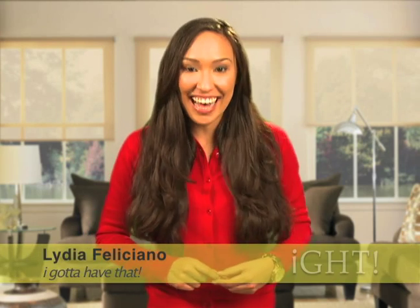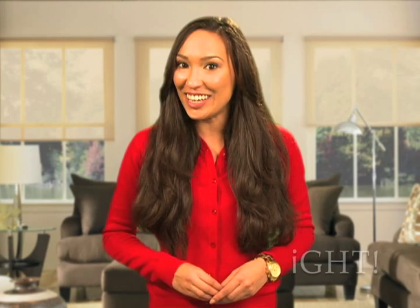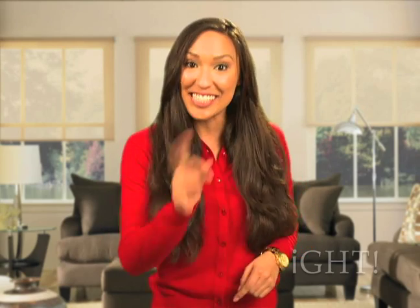Hello and welcome to I Gotta Have That. I'm your host Lydia Feliciano and on today's show I'll be introducing you to unique products and services that are a must-have for you and your family. So stay tuned.